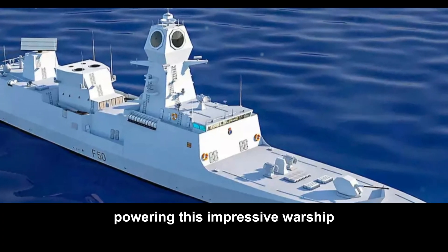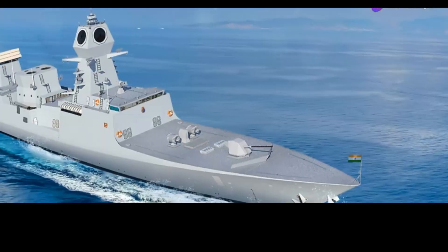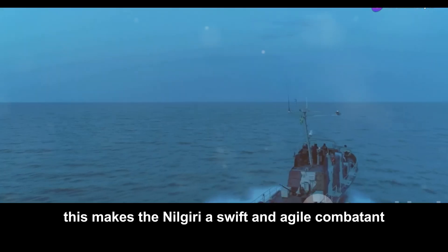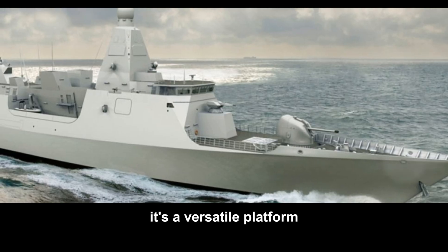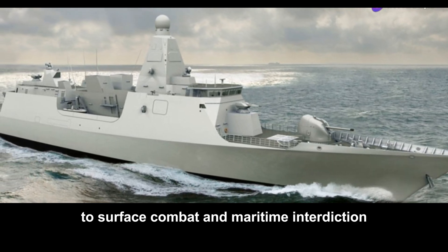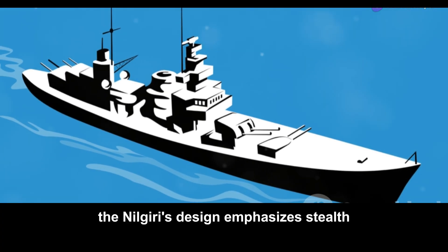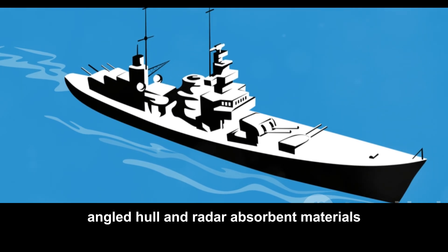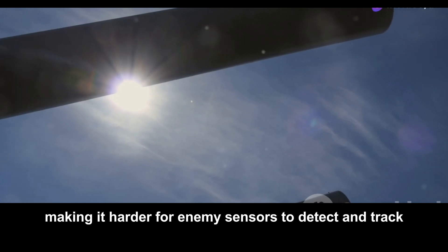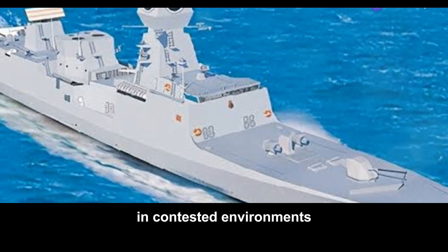Powering this impressive warship is a combination of gas turbines and diesel engines, providing a top speed exceeding 30 knots. This makes the Nilgiri a swift and agile combatant, capable of quickly responding to threats and maneuvering in challenging environments. It's a versatile platform designed for anti-submarine warfare, surface combat, and maritime interdiction. The Nilgiri's design emphasizes stealth, with a distinctive angled hull and radar absorbent materials, minimizing its radar signature and making it harder for enemy sensors to detect and track.